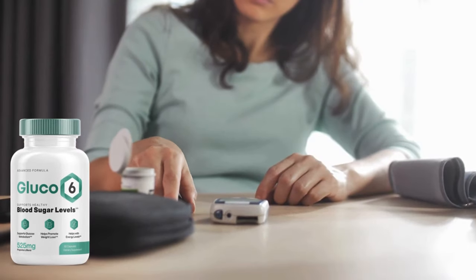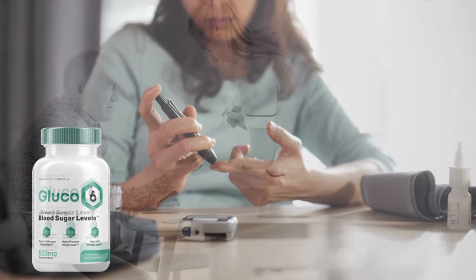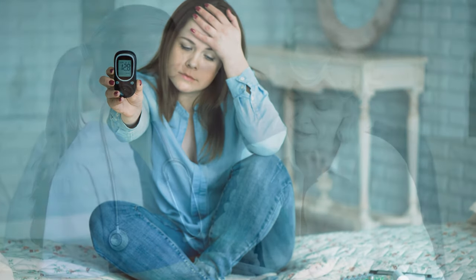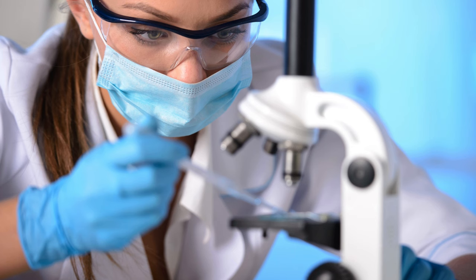If you are suffering from imbalanced blood sugar levels, there is a dramatic diabetes discovery that will shock you. Glucose-6 is a new anti-diabetic supplement ideal for anyone struggling with blood sugar problems. It is a breakthrough supplement that optimizes blood sugar levels and prevents spikes, with clinically proven ingredients that dramatically enhance your health.